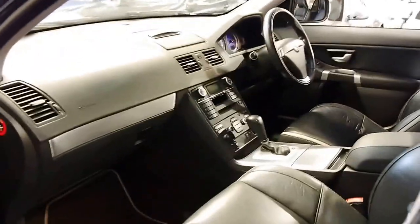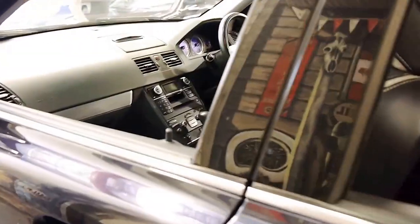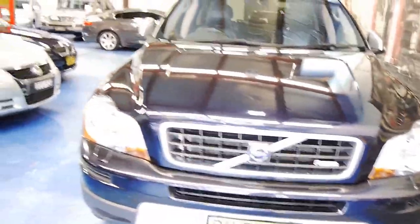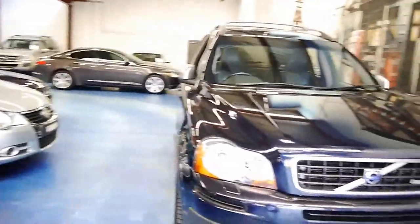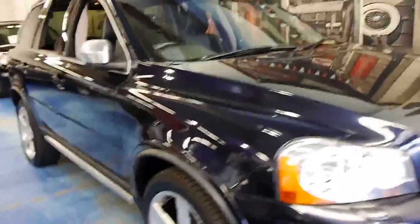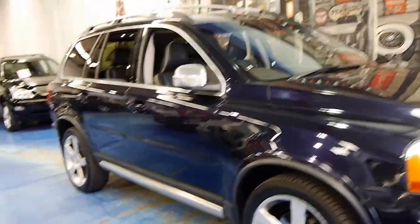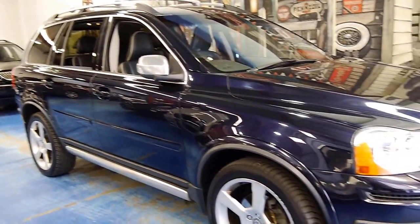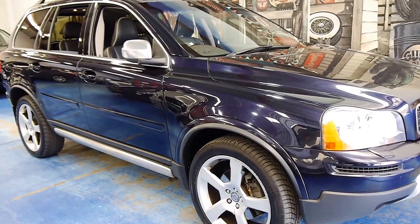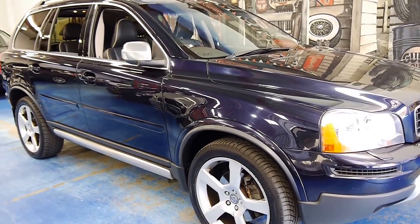We are the Old Timer Centre — www.old.com.au — for all our contact details. We specialise in European prestige. If you have any interest in this XC90 or are just looking for an XC90 in general, we think this ranks right up there. We'd love to hear from you. Thanks for watching.